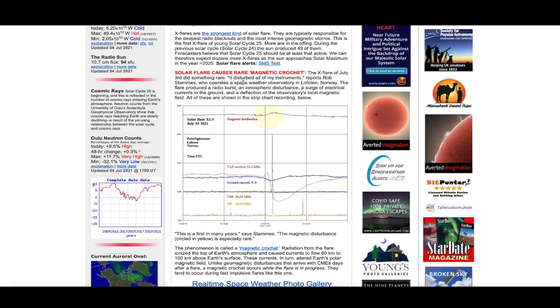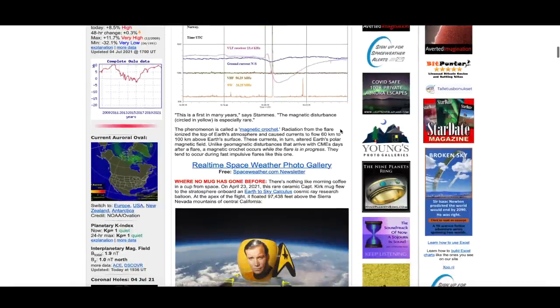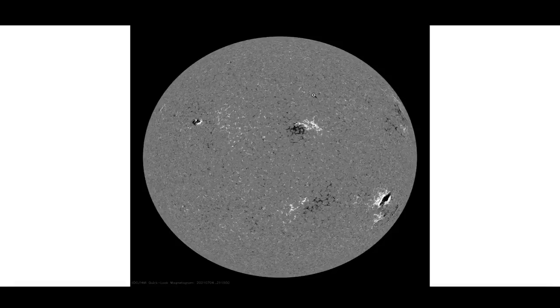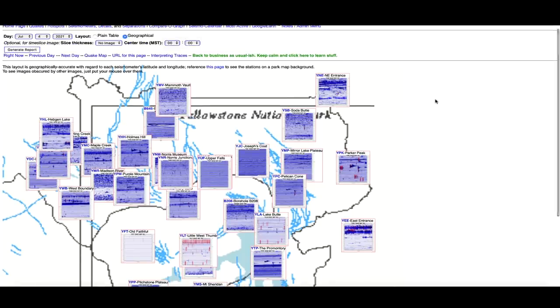It disturbed all of my instruments, reports Bob Stames, who operates a space weather observatory in Lafferton, Norway. The X-flare produced a radio burst, an ionospheric disturbance, a surge of electrical currents in the ground, and a deflection of the observatory's local magnetic field — all shown in the graph below. This is a first in many years, says Stames. The magnetic disturbance is especially rare. This is definitely something to pay close attention to, and I highly recommend following someone who tracks the sun.